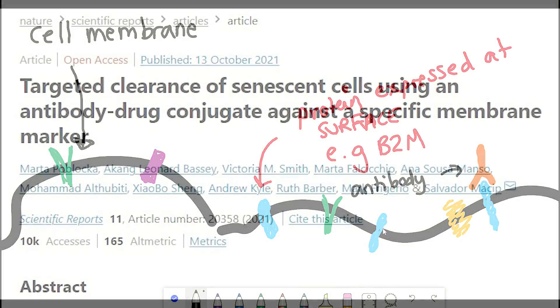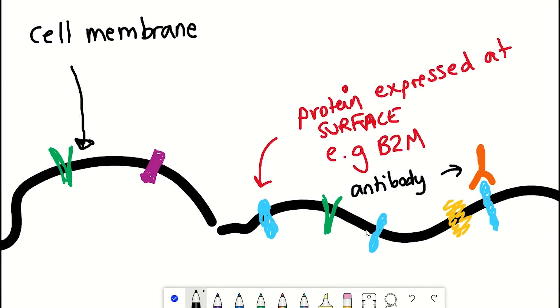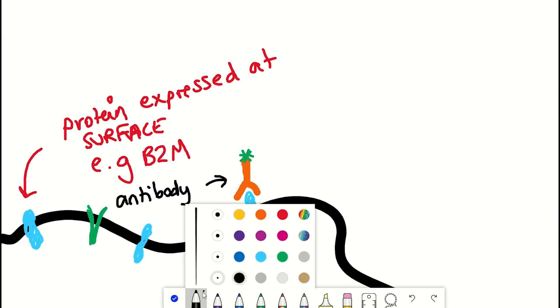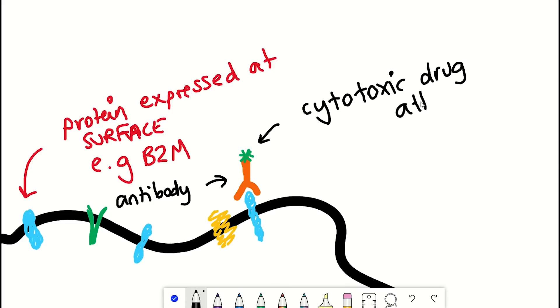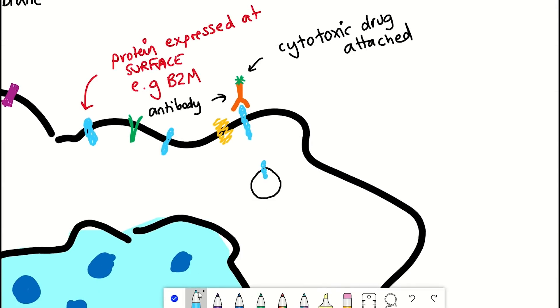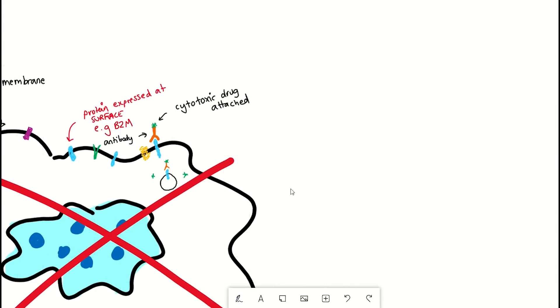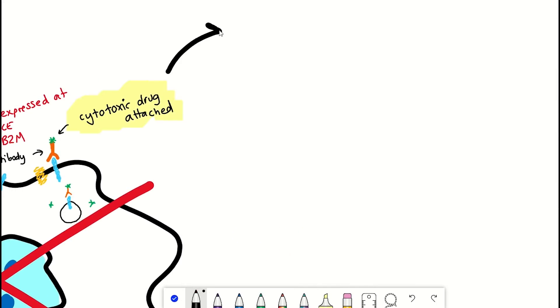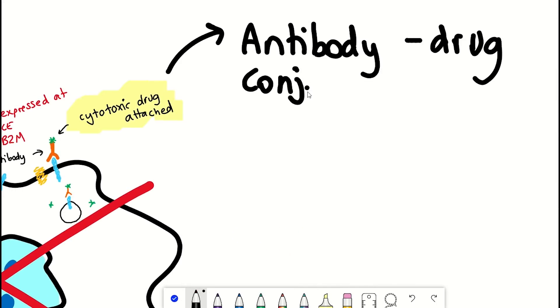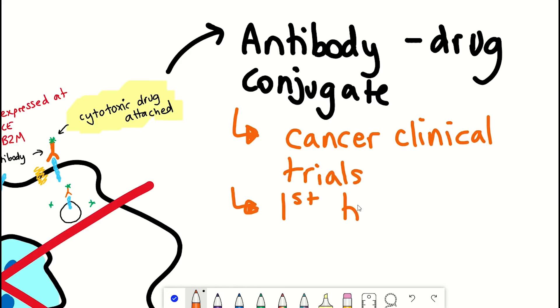The title of the paper refers to antibody-drug conjugates — simply, an antibody that also has a cytotoxic drug attached. The drug is toxic to cells that it enters. The premise behind this approach is that the drug is inactive until it enters the cell, and to enter the cell it first needs to bind to the surface of the cell. This antibody-drug conjugate approach has already been applied to cancer treatment with many undergoing clinical trials, but this is the first time it's been tested against senescent cells.